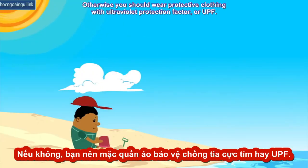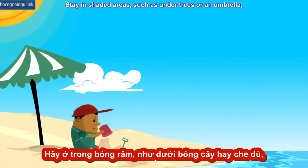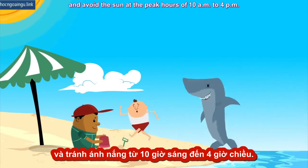Otherwise, you should wear protective clothing with ultraviolet protection factor, or UPF. Stay in shaded areas such as under trees or an umbrella, and avoid the sun at the peak hours of 10 a.m. to 4 p.m.